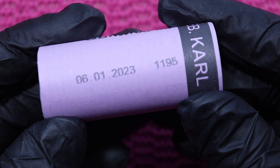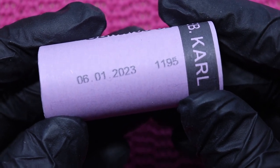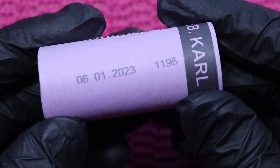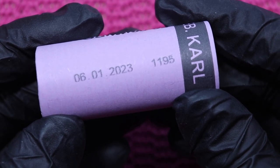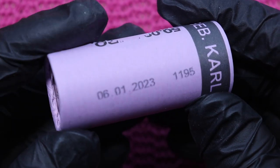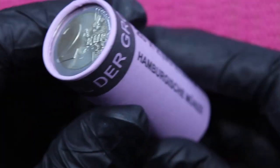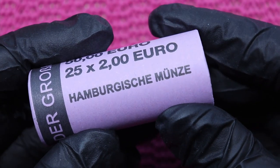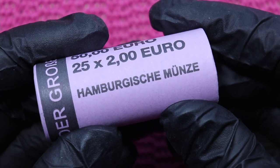Here's the marking of the packaging and rolling date, which is the 6th of January 2023. The release date was the 30th of March 2023, so nearly three months earlier they produced this roll. The roll was produced at the Hamburger Münze, so we will expect the J mint mark.